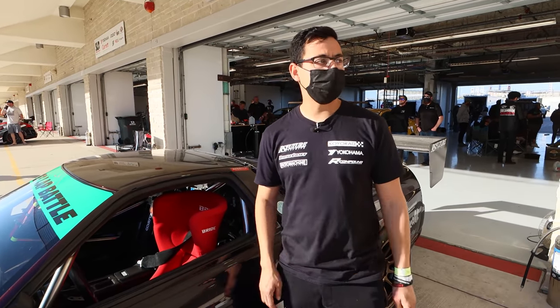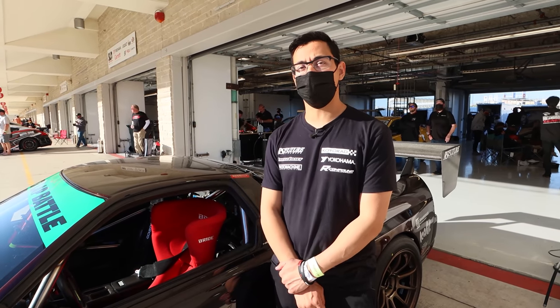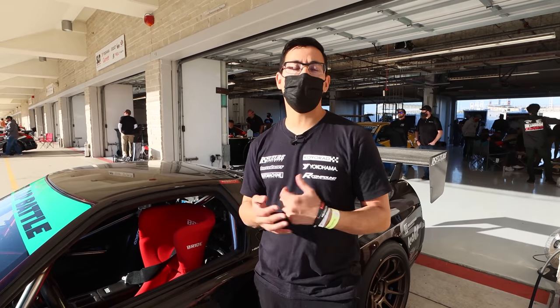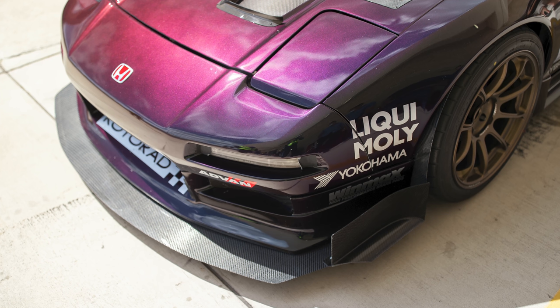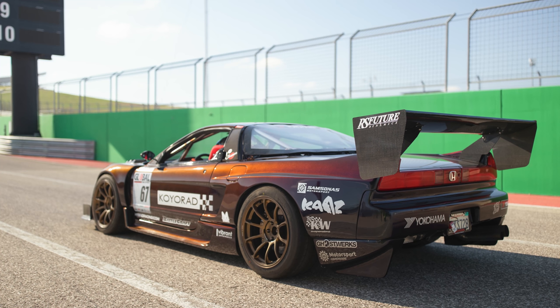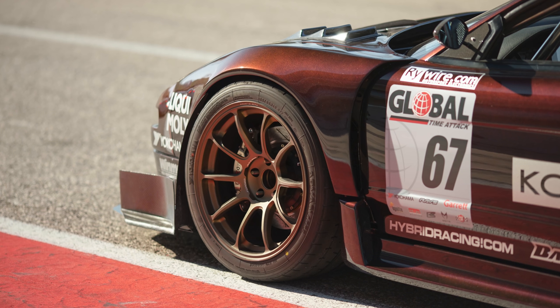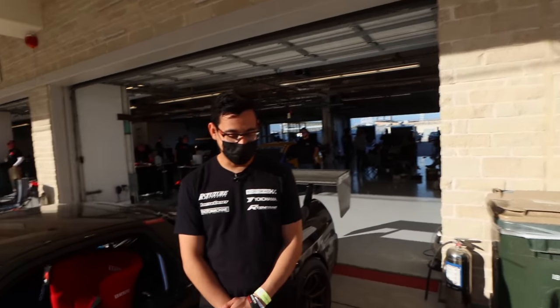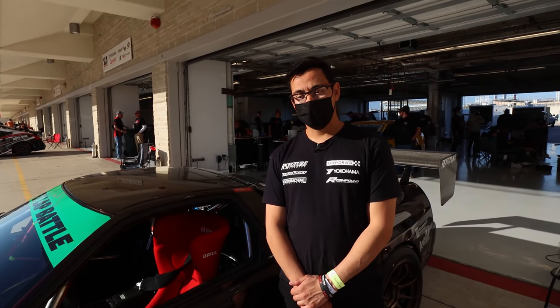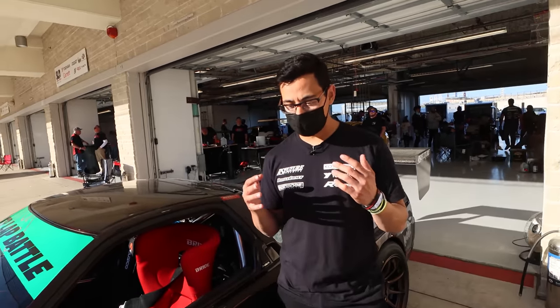Yeah, a lot of time attack cars run the RS Future aero and parts. At Finals, like a third of the cars had our parts on them. Here we still have quite a few and it's pretty cool to see — we're doing our best to keep time attack moving and help the sport grow. During lunchtime they let fans walk up and down pit lane, and all the drivers bring their cars out. I couldn't believe how many people were in one place — it was really refreshing.